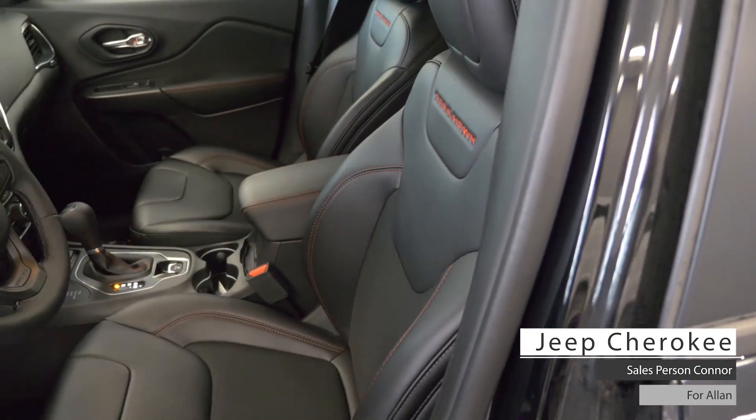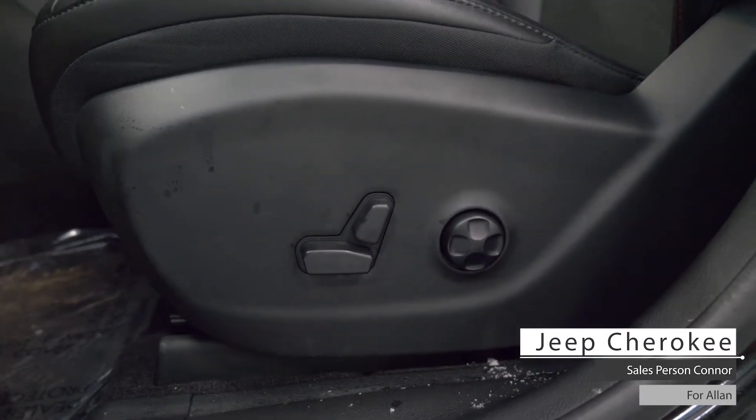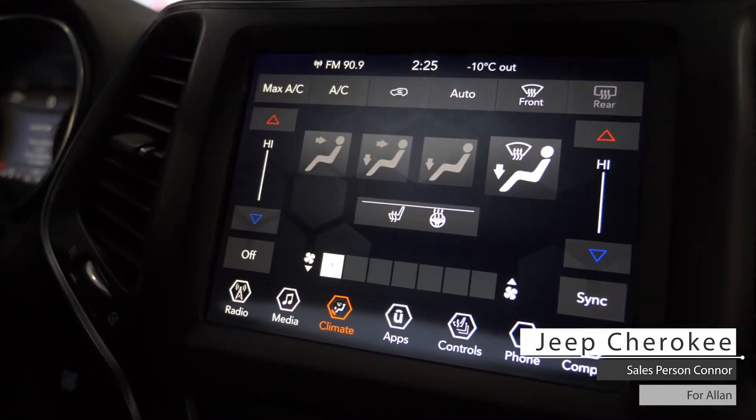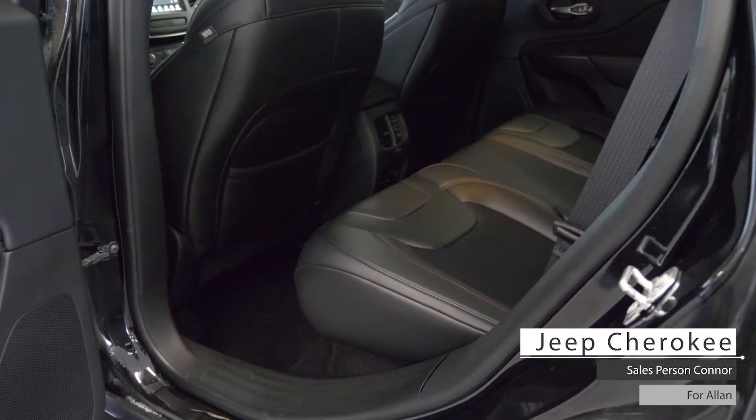As well Alan, the interior features premium stitch-to-cloth leather seating with power directional and lumbar adjustment, dual-zone climate control system, heated seating and steering wheel, and standard folding rear seating.